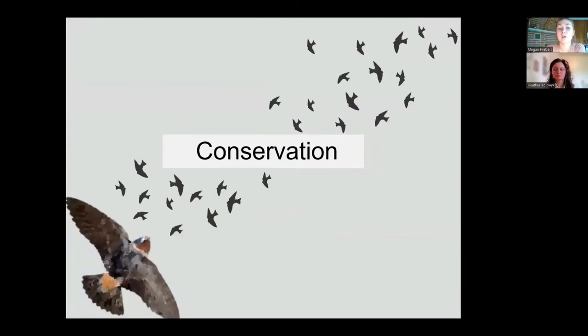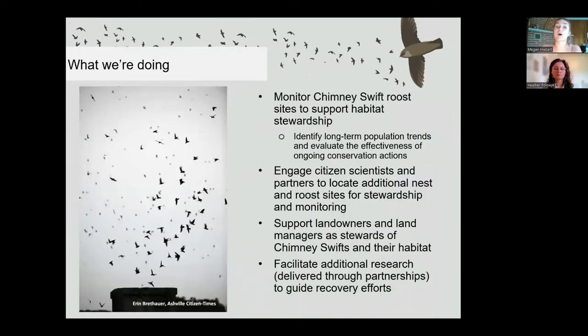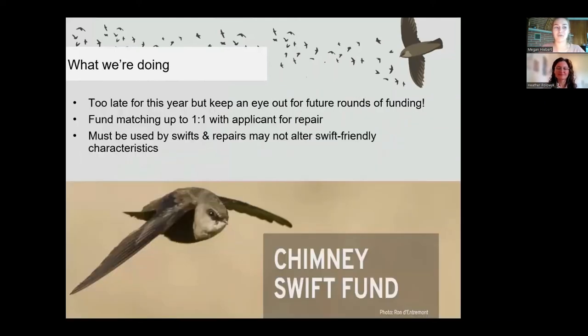What's being done about all these threats? Birds Canada is doing quite a lot. In both Ontario and the Maritimes, we have Swift Watch programs that started in 2010, based on volunteer and landowner participation, with project partners in Quebec, Manitoba, and the US. Swift Watch's goal is to monitor chimney swift roost and nest sites and support habitat stewardship — identifying long-term population trends, evaluating conservation actions, engaging citizen scientists to locate nests and roost sites, helping landowners steward chimney swift habitat, and facilitating research. Swift Watch is a largely volunteer-based program, and if you're interested in helping monitor swifts, please talk to us — we are very grateful for all of our volunteers.